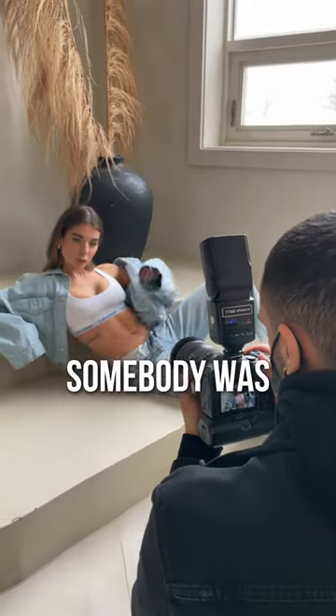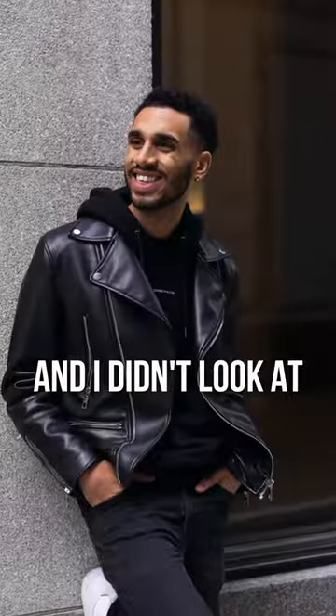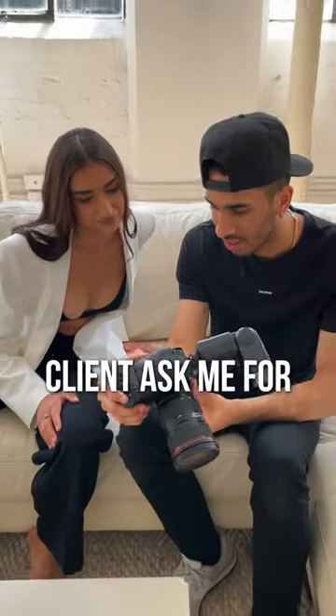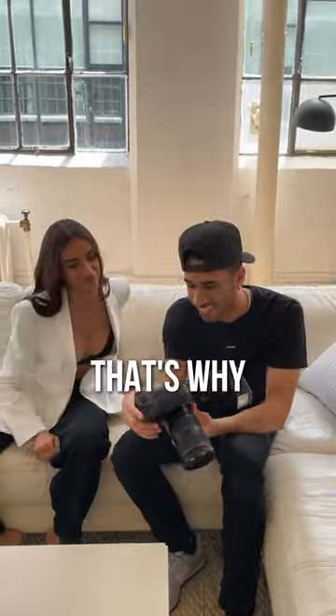I was recently on a shoot where somebody was taking a photo of me, and I didn't look at the photo afterwards and think 'I want more background blur.' I've literally never had a client ask me for more background blur, and that's why.